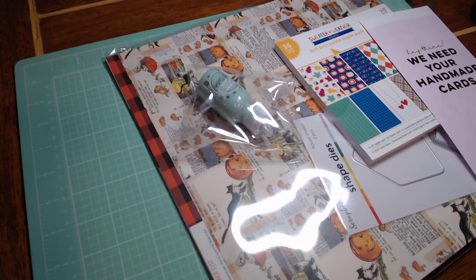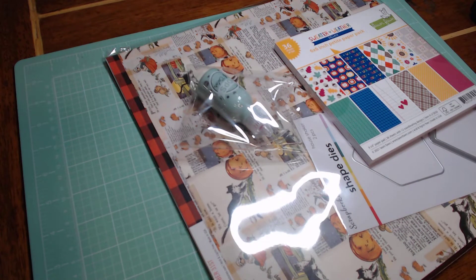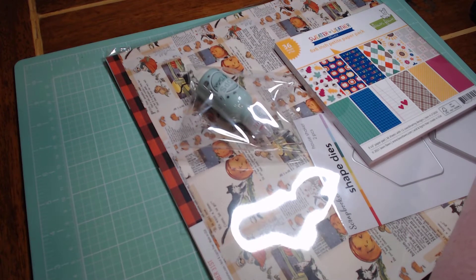Hey guys, welcome back to my craft room. We have an incoming haul today. This is actually my second haul of the month, but the first one I'm not sure if I'm gonna share with you guys just because it ended badly — if you guys heard my rant the other day. But this one, love it, perfect, came beautifully.